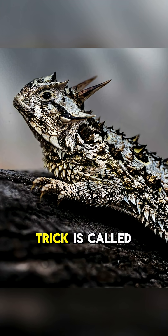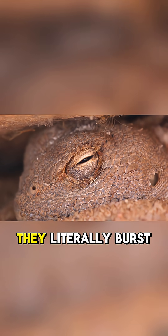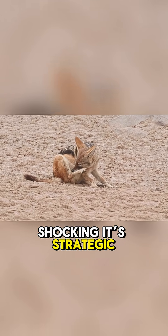This bizarre survival trick is called auto-hemorrhaging. The horned lizard builds up pressure in the veins around its eyes until they literally burst, squirting a stream of blood up to five feet. It's not just shocking — it's strategic.